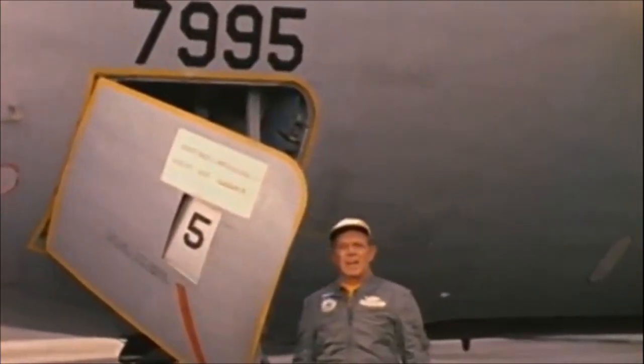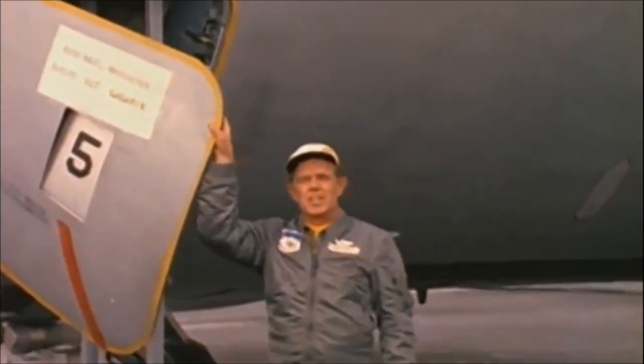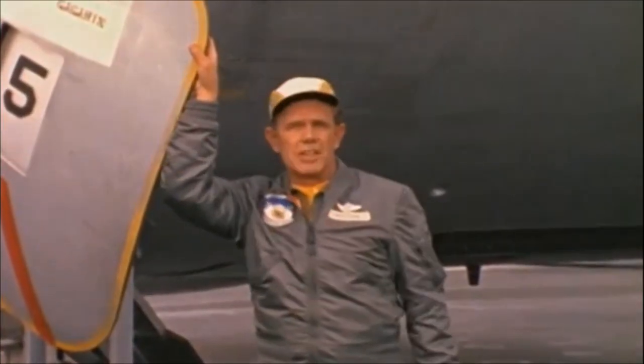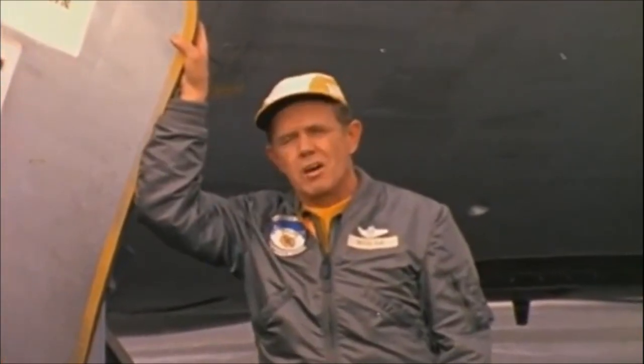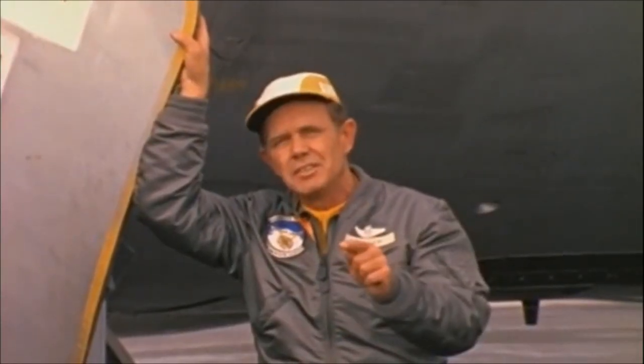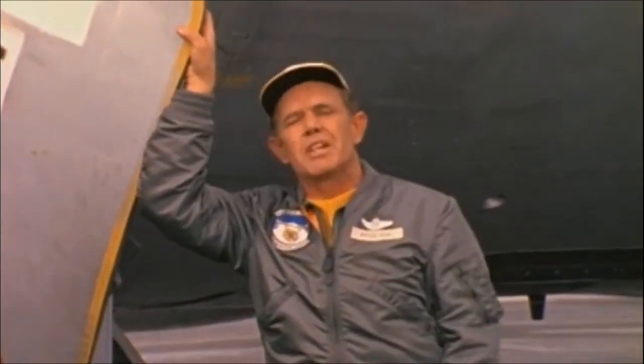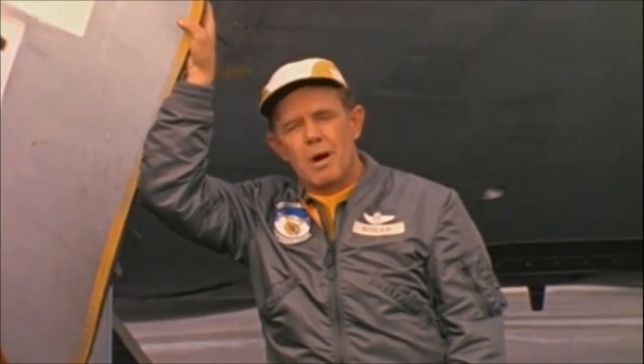These tankers are almost indispensable for today's air operations. Take aircraft deployment, for example — you know how we got our fighter aircraft over there in the Korean War? We had to dismantle them, send them over by ship, and then reassemble them when they got there. It took months. But today, with aerial refueling, we can send fighters any place in the world in a matter of hours, like we did when we sent that squadron of F-106s over to Korea right after the Pueblo incident.